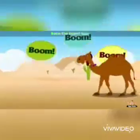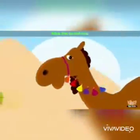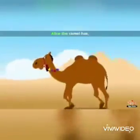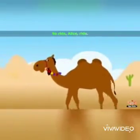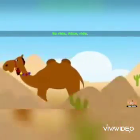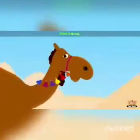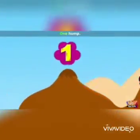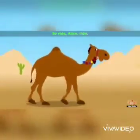Boom boom boom! Alice the camel has two humps. So ride Alice, ride! Boom boom boom! Alice the camel has one hump. So ride Alice, ride!